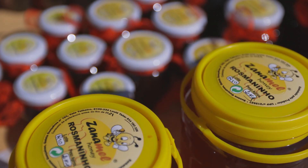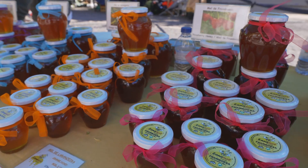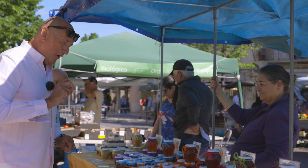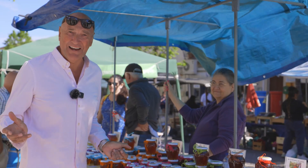I found a honey stall — local honey, made by local bees, completely organic and so many different types. Pollen, rosemary, multifloral, orange, raspberry, avocado and carob. So much honey.